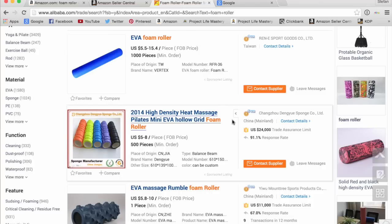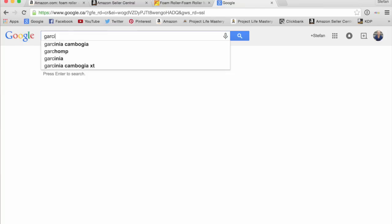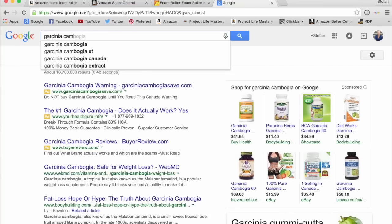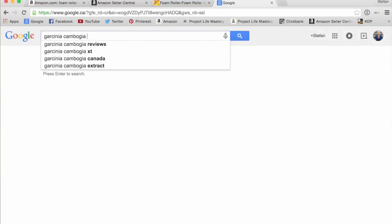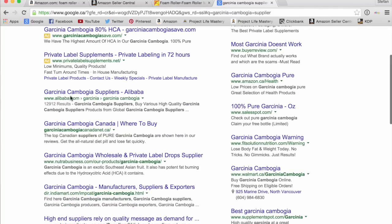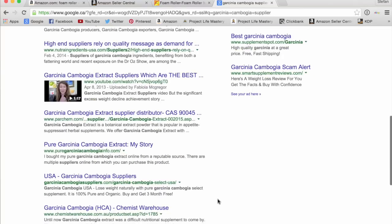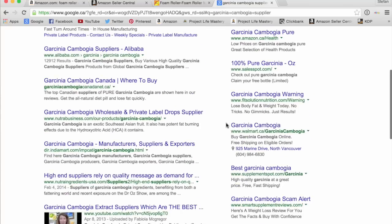That's basically how you find a supplier going through Alibaba. In my case, I'm selling a supplement. When selling a supplement, you can't really go to China for that because there are regulations in terms of FDA and whatnot. I source my supplement from the United States. Another way to find suppliers is just go to Google. Let's say you wanted to sell Garcinia Cambogia — which by the way, everybody sells on Amazon so I don't recommend getting into it, it's so competitive. You just type in the product name and supplier, and you find a whole bunch of different suppliers to contact.